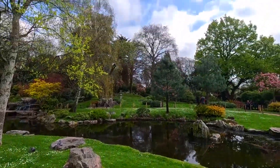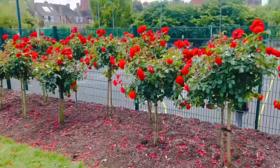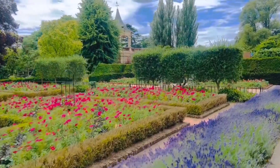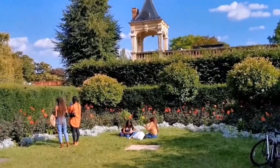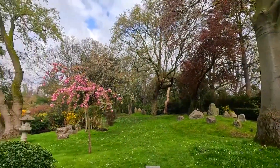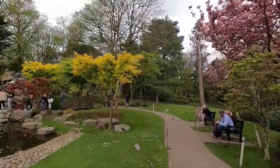One of the highlights of the Kyoto Garden is its stunning cherry blossoms. During the spring season, the garden is transformed into a sea of delicate pink and white flowers, creating a mesmerizing spectacle that attracts visitors from near and far. The cherry blossoms symbolize renewal and the ephemeral nature of life, adding a touch of poetic beauty to the garden.